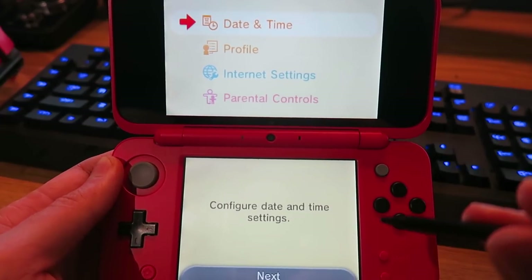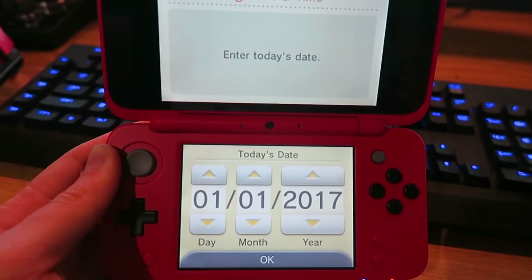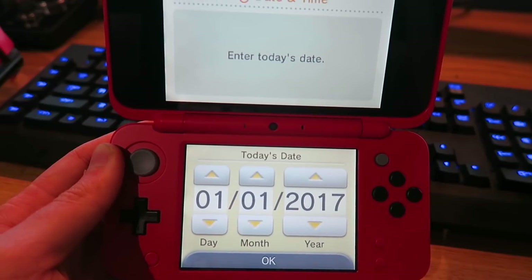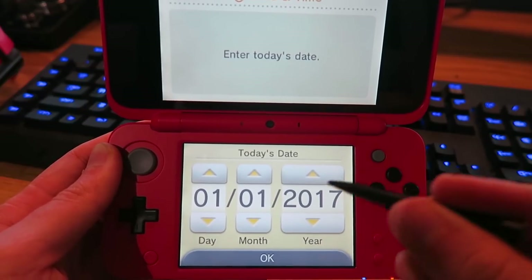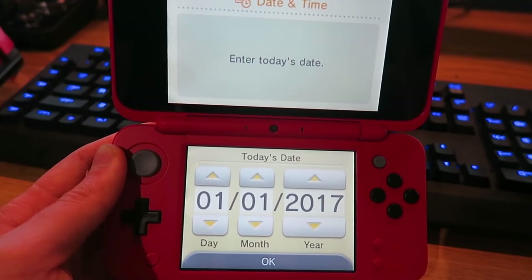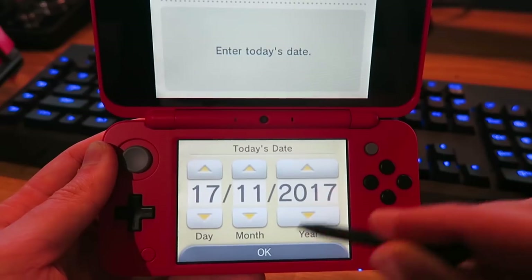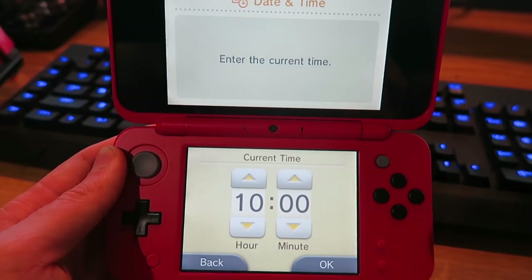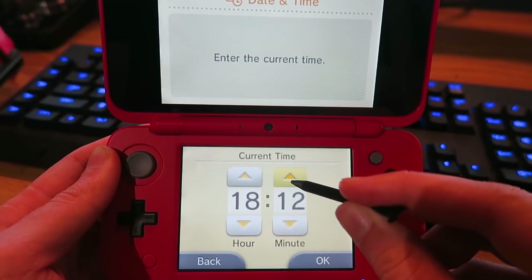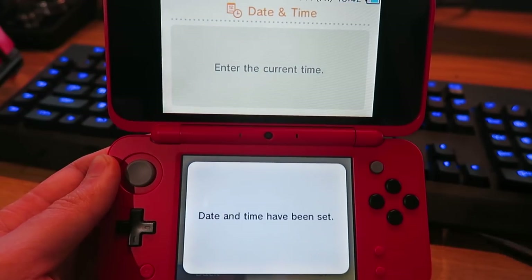Right — date and time, profile, internet settings, parental controls. What is the time? Today's date is the 17th of November. It does say 2017, so this is the 2017 model — let me know if you know otherwise. The date is set. The quality of the screen looks amazing. Enter the current time — it's 18:42. That's the right date and time being set. Awesome!